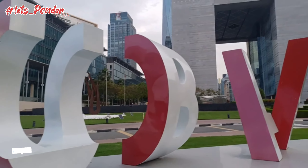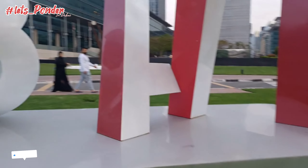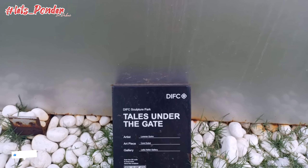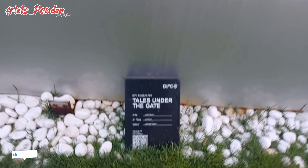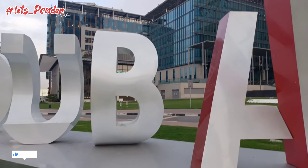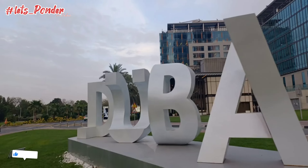See how beautifully they have designed the alphabets — the L, D, and the O. On the other side if you see it says 'you' also. The B and A — see how the A has been designed like a criss-cross. The artist name and gallery are shown, and you can scan the barcode here too. In Dubai, mashallah, too good!